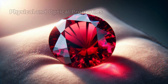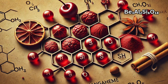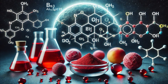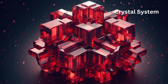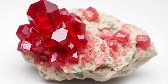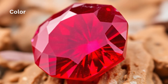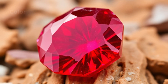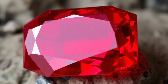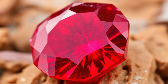Red Beryl's chemical formula is Be₃Al₂Si₆O₁₈, with manganese as the key trace element responsible for the red coloration. Its crystal system is hexagonal, often forming elongated hexagonal crystals, though well-formed crystals are rare. Its primary color is a rich red, sometimes with a slight purplish or orangish hue. Manganese ions (Mn³⁺) substitute for aluminum in the crystal lattice, imparting the distinctive red color.